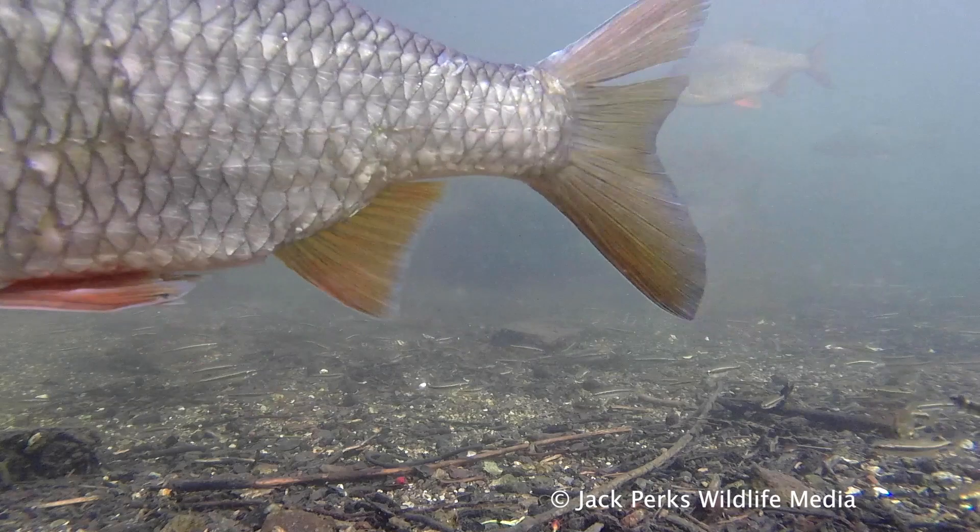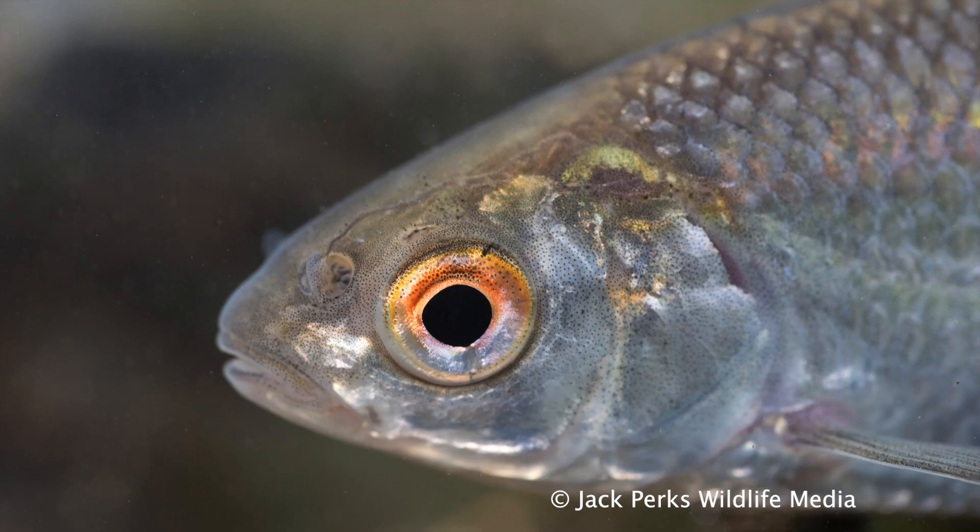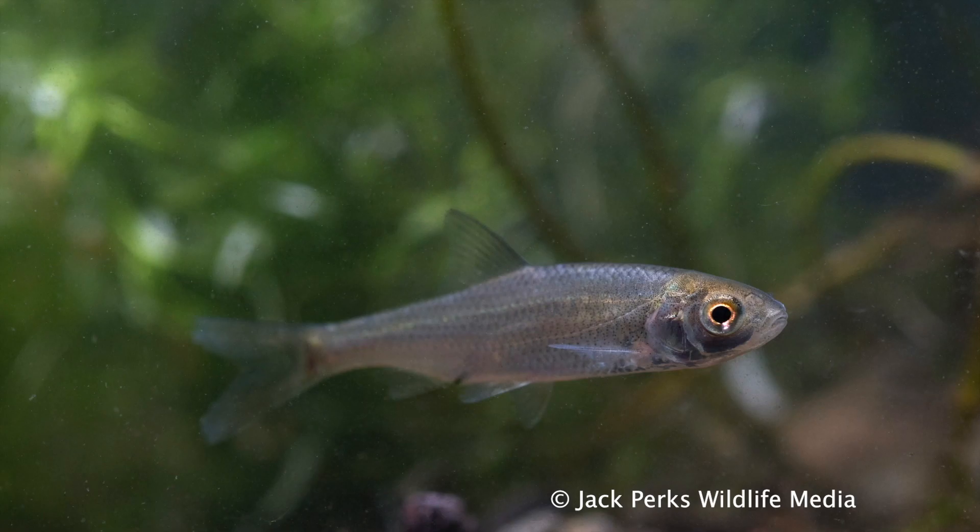It's often confused with its close relative the rudd, but two easy ways to tell them apart include the mouth, which in a rudd is upturned and the roach has an overbite. The dorsal fin on a roach also matches nicely with the pelvic fins, whereas in a rudd the dorsal fin is behind them.